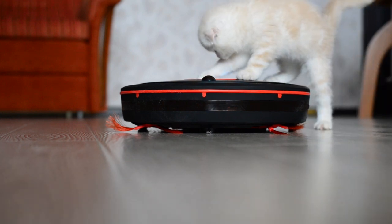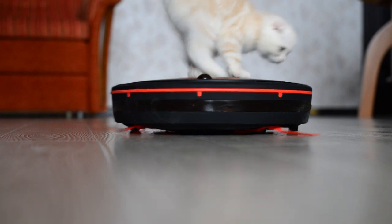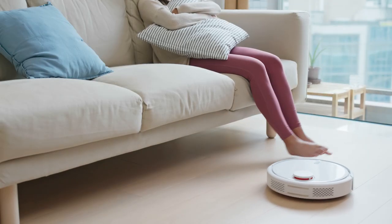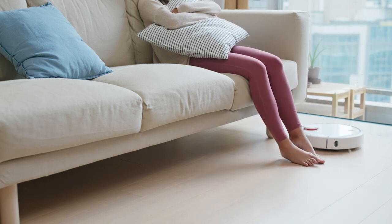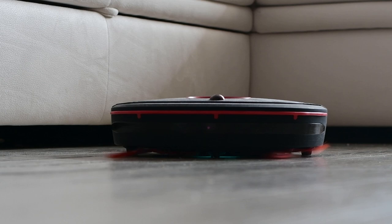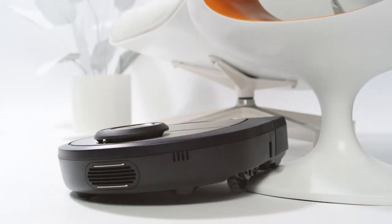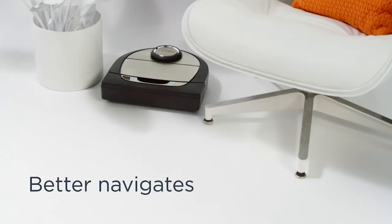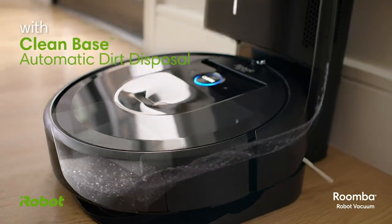Hey guys! Want to keep your floors clean without lifting a finger? Let a robot do the work for you. Unlike your usual vacuums, robot vacuums provide you extra convenience when keeping your house clean. They never get bored or distracted, and they don't mind working every day. In most homes, they keep the floors tidy with barely any effort. Pet hair and crumbs just disappear before you notice a mess.